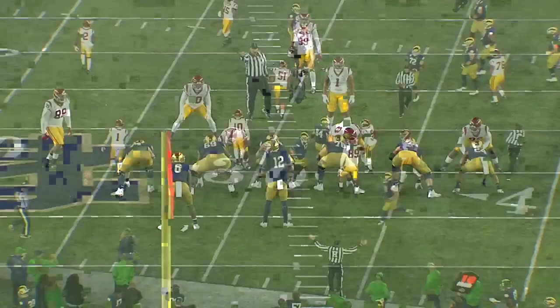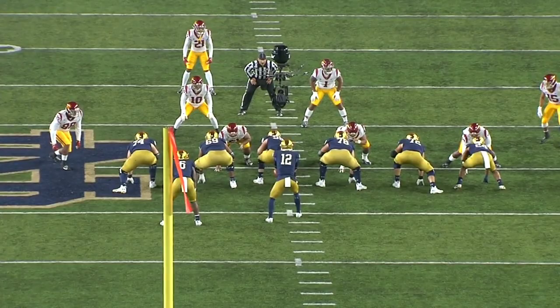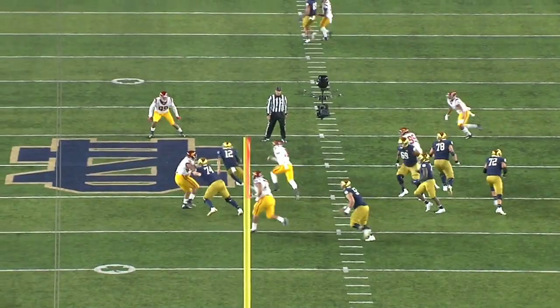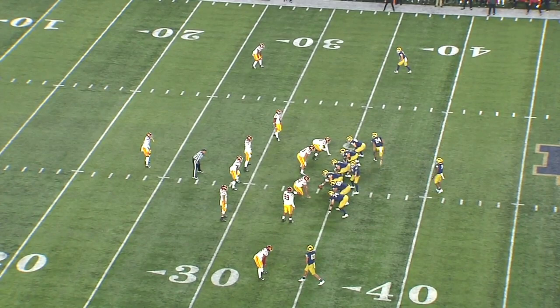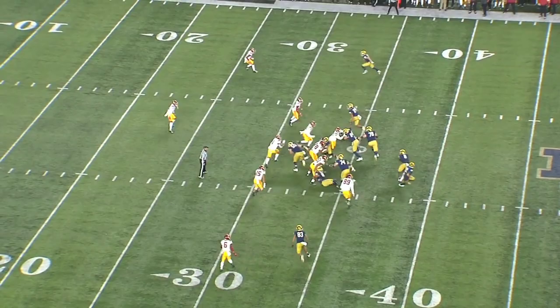He's number 78, more of a three-tech who plays between the guard and the center. He has a bull rush, a rip club move, and a swim move that he uses a lot — which are very good. I'd like to see him get more pass rushing moves, but he's very quick off the line with an attacking style.